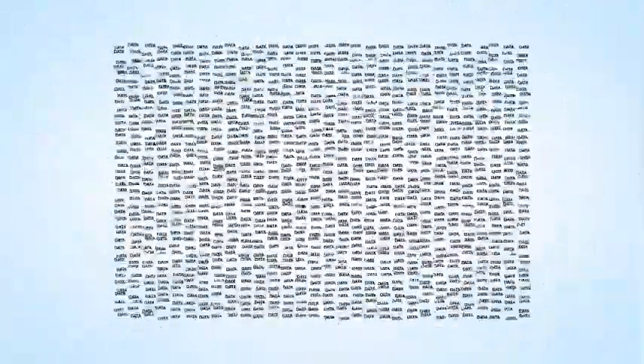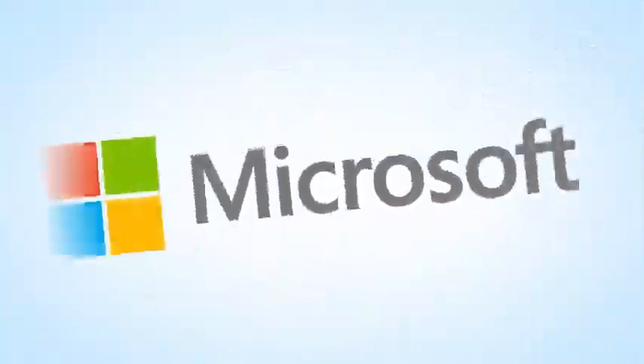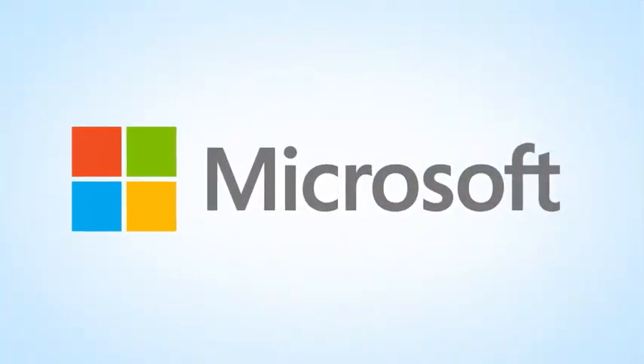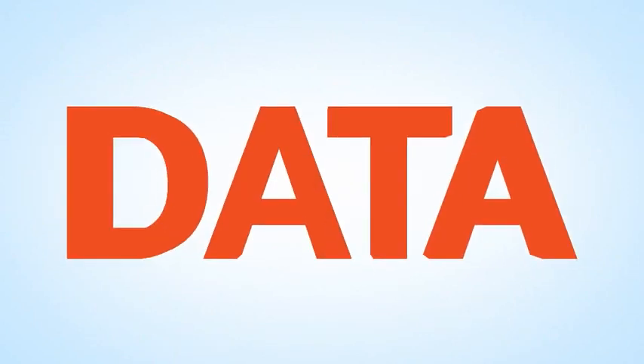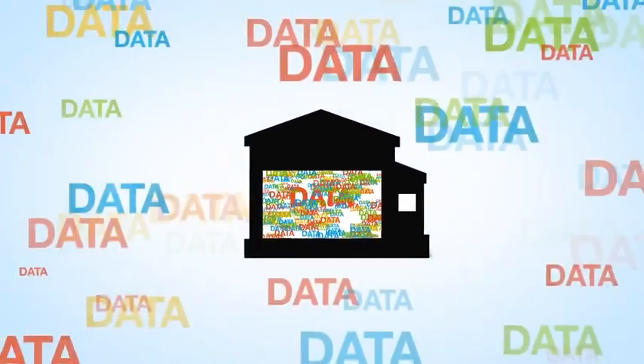The good news is, there are companies who can help you retrieve, organize, and analyze your data. The better news is, there's one company that can help you find the insights in all of your data — big data, small data, all data, inside your company or outside.